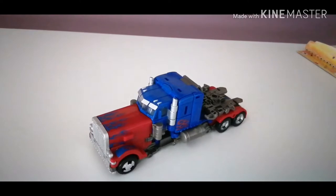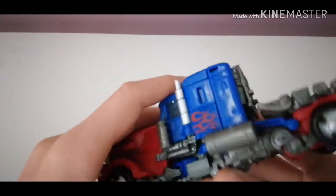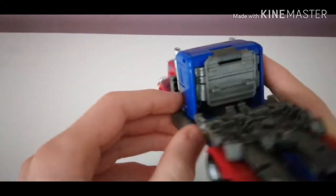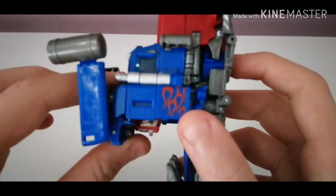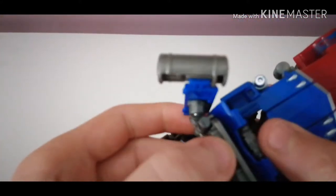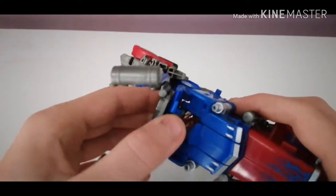Now for transformation. First, what you want to do is untab these tanks from the side of him, then bring this up — untab that and bring that up. There are two tabs and two slots — it will tab in like it's supposed to. That's all nicely tabbed in there, so you just want to bring that up.